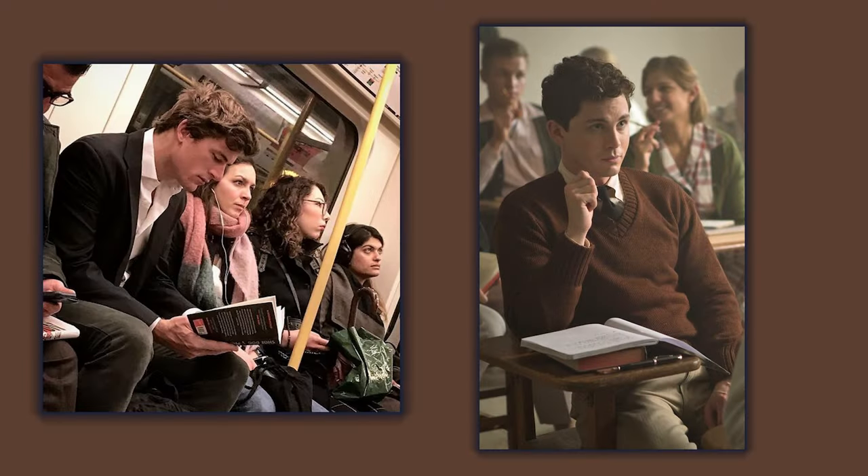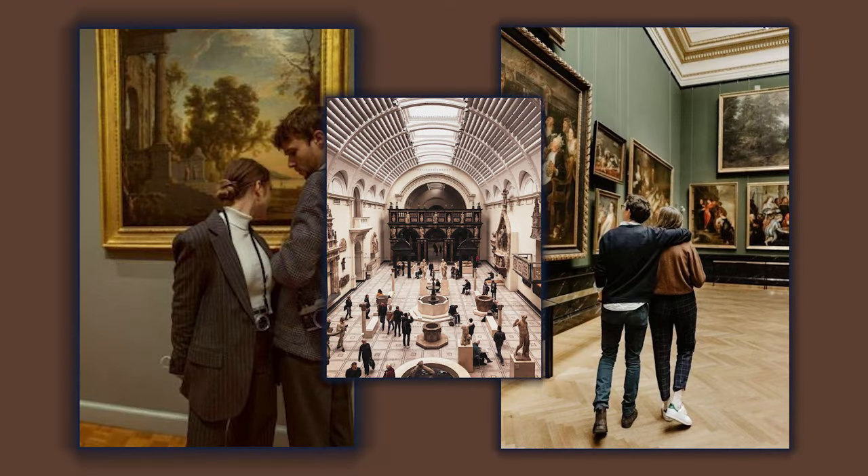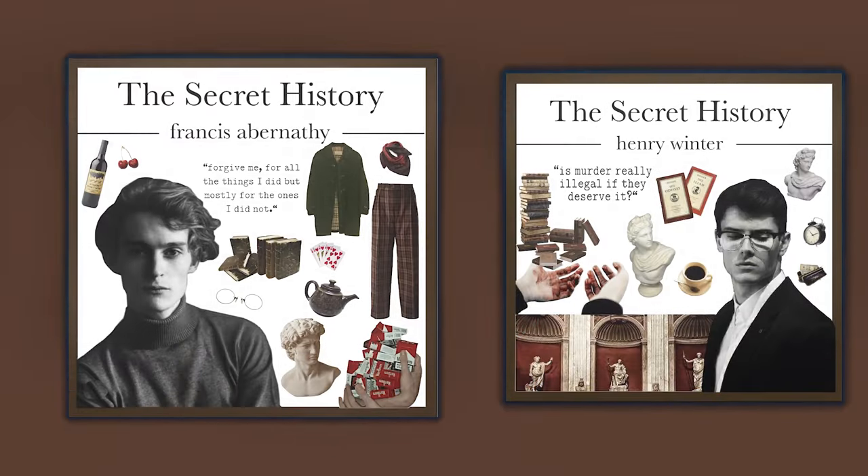Hobbies. For hobbies, think about anything intellectual, like reading books or going to museums. You should also have a passion for history, art and literature.